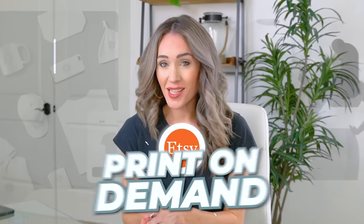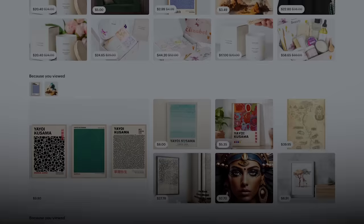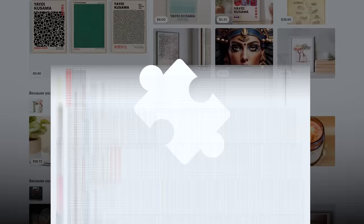Are you an Etsy seller doing print-on-demand, or are you thinking about starting print-on-demand? In today's video, we are going to fix your print-on-demand stores. I'm actually diving into your real shops and we're going to fix them. You've been submitting your shops for a critique in the YouTube comments, and we have chosen a large number of your stores to critique today. I'm going to highlight these fixes as 10 big changes you can make in your print-on-demand shop today.